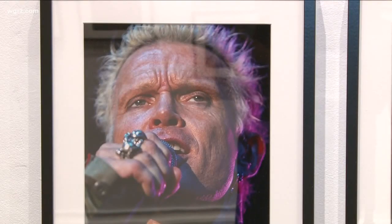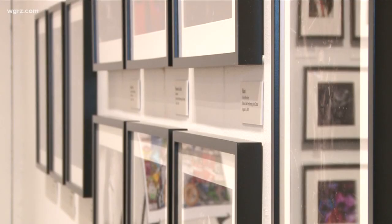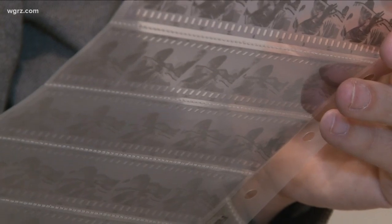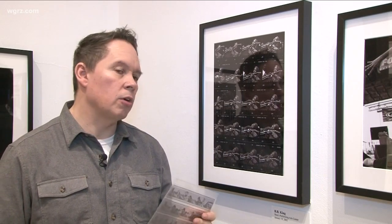They're just some of the famous faces you'll see in the exhibit of Barnes's work at the Buffalo History Museum. According to him, they're the best of the best. But Barnes will be the first to tell you getting that perfect shot isn't as easy as it looks — typically you have two or three songs to get the photographs. And choosing which ones to put on display was even harder. I couldn't narrow it down, so what I did was I just kind of chose a progression of the different expressions he was making during the show.